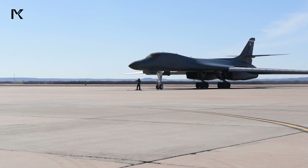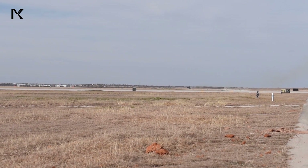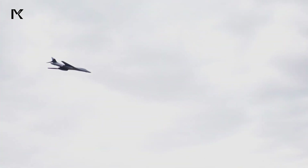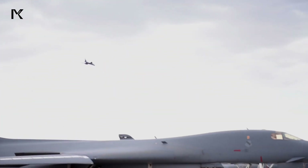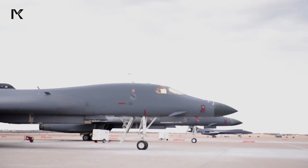the B-1 Lancer boasts impressive capabilities with a maximum speed of Mach 1.25 at altitude, and a payload capacity of up to 75,000 pounds of both conventional and nuclear weapons.